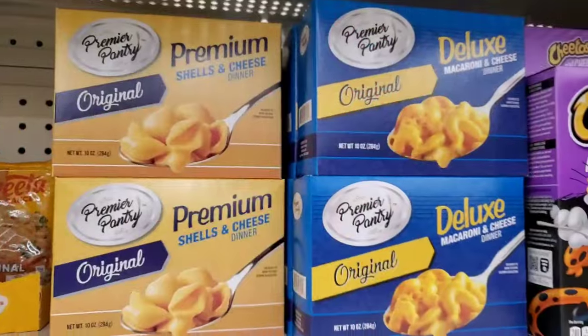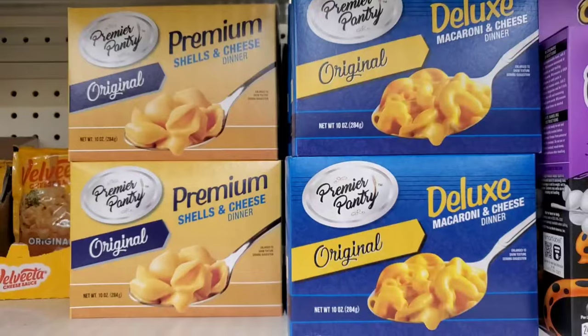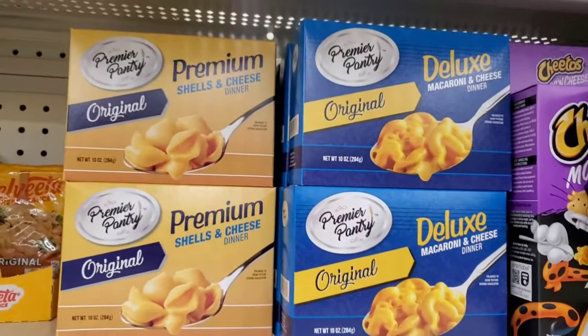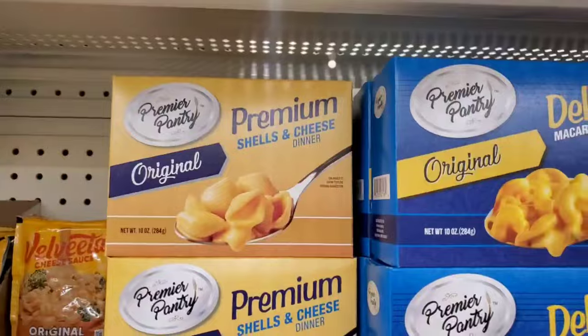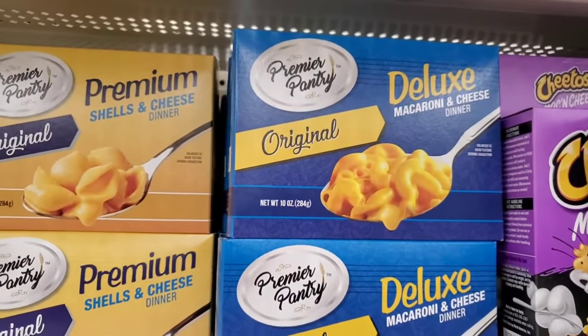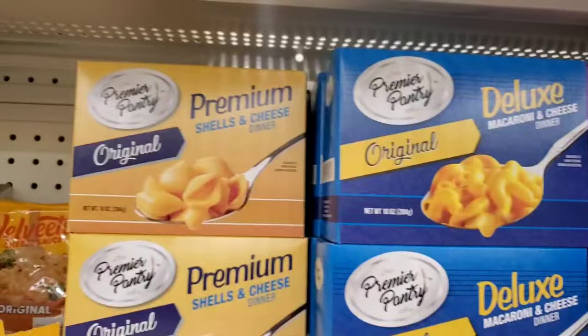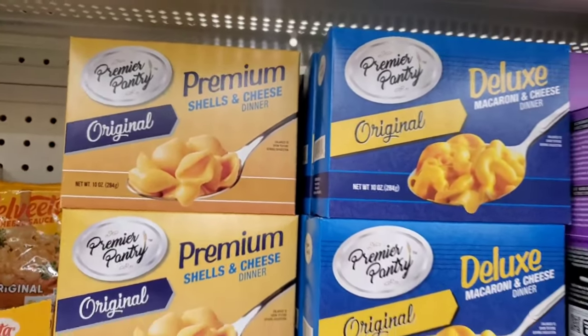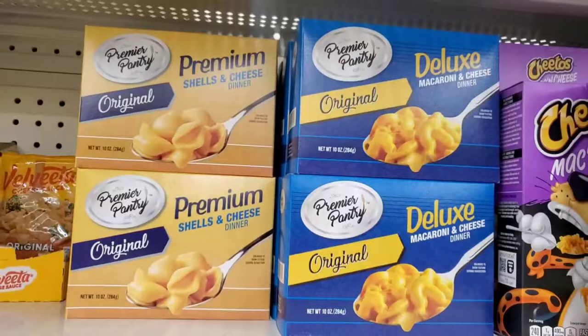I'm seeing these by Premier Pantry — this brand pops into Dollar Tree from time to time. They're both 10-ounce packages: the macaroni and cheese dinner original, and the original premium shells and cheese dinner. It's a big size for a buck 25!